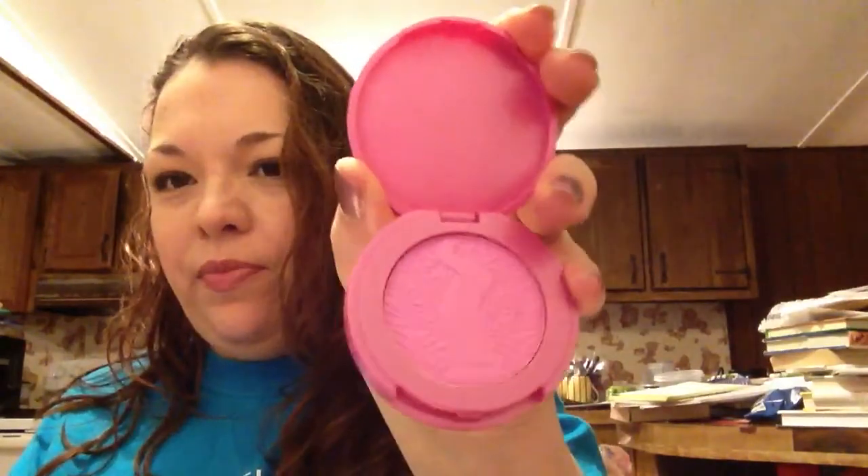I still have blush and lips to cover. For blush, I'm going to be using the Physician's Formula Happy Booster blush in Natural, the Tarte Amazonian Clay blush in Fantastic, and the Milani Baked blush in Berry Amore.